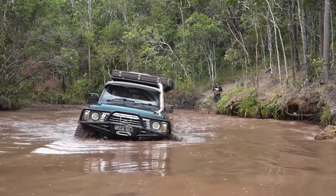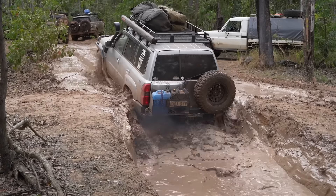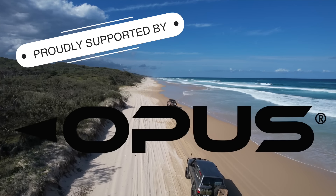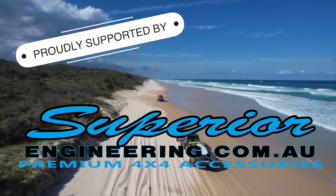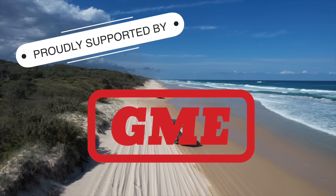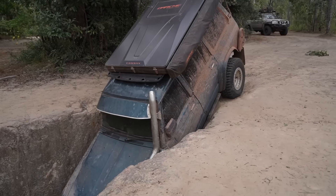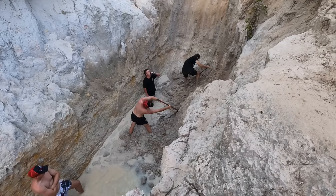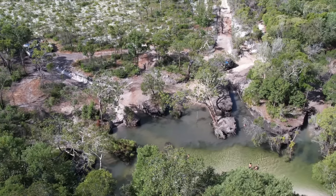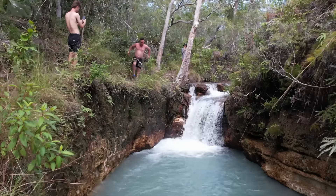Proudly supported by Opus Campers, Ultimate 9, Tread, Superior Engineering, GME, and In The Dust. In the previous episode we completed the southern section of the Old Tele Track where we took on Palm Creek and reopened Gunshot. In this episode we keep heading north all the way to the end of the track.